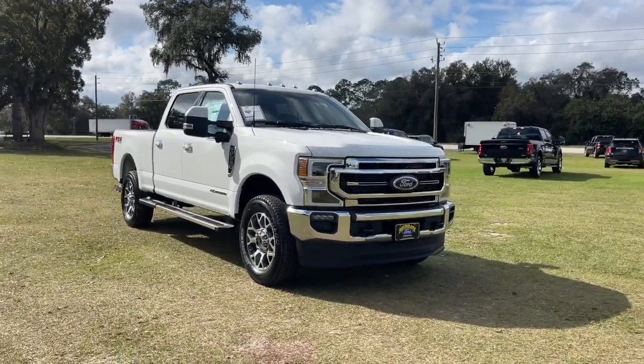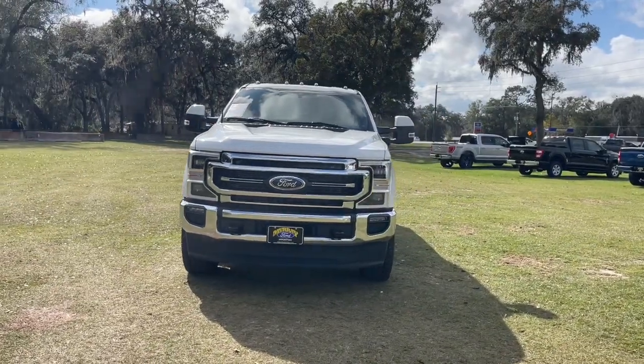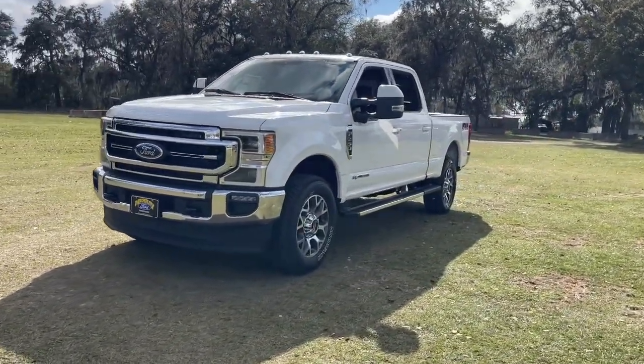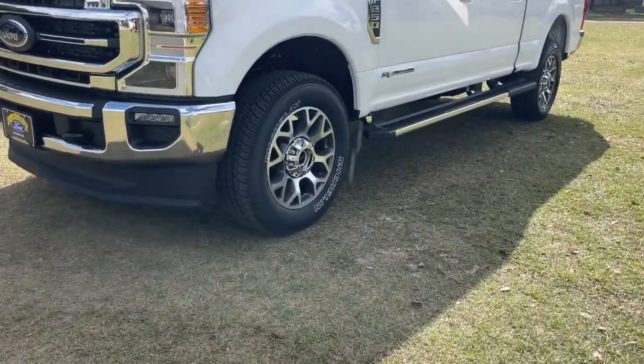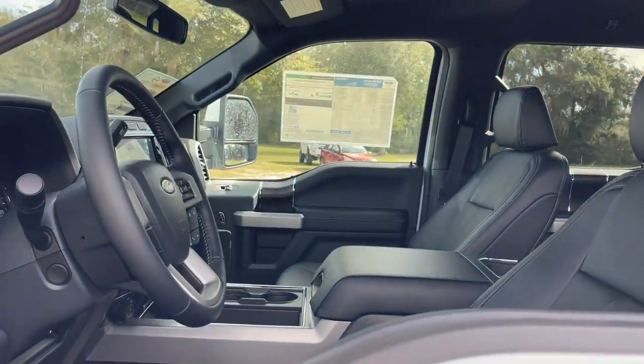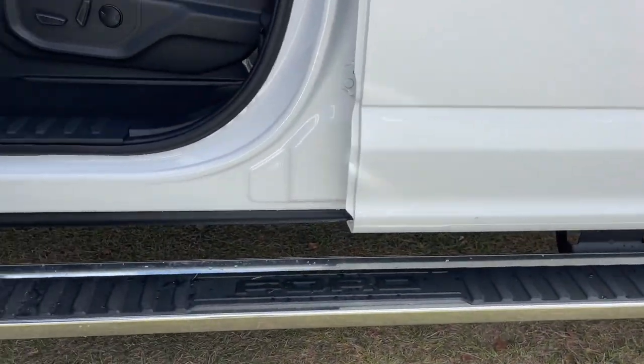You just found the 2022 Ford F-250. Here's a tough, fully capable Ford F-250 that's ready to help you get demanding jobs done safely and with ease. This full-size heavy-duty pickup leverages military-grade aluminum alloy, high-strength steel, and rugged components to bring you extraordinary performance.